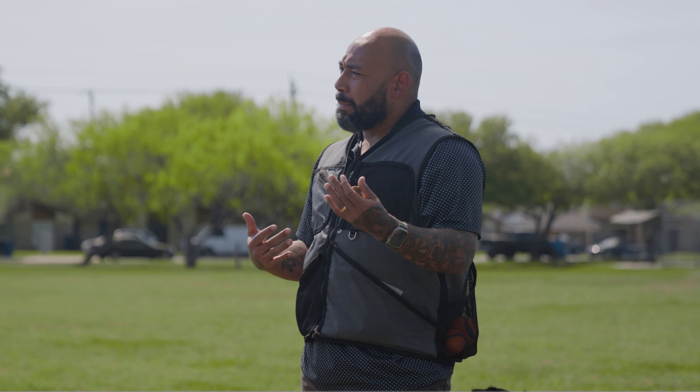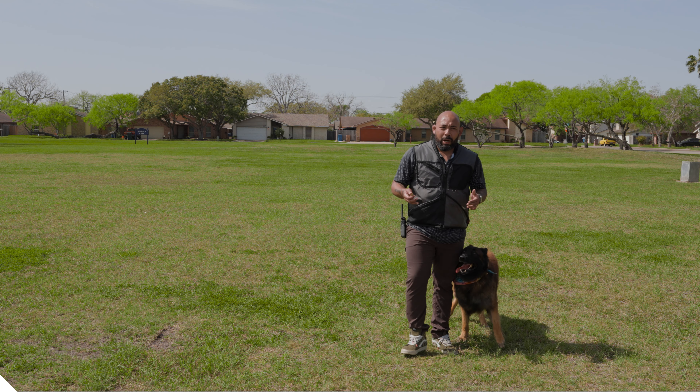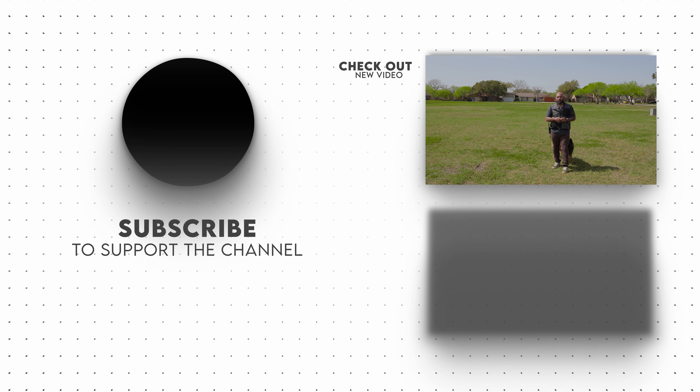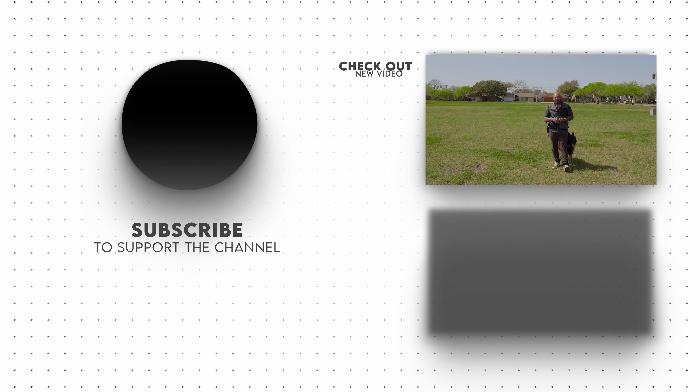Now I'm going to put Teddy in a nice sit front. Since I'm working the come when called, I'm trying to stay away from giving him the sit command or the down command. You will do it sometimes and there's nothing wrong with it, but I'm trying to work away from that. Finish, seat — yes, good! Just like that, good boy.